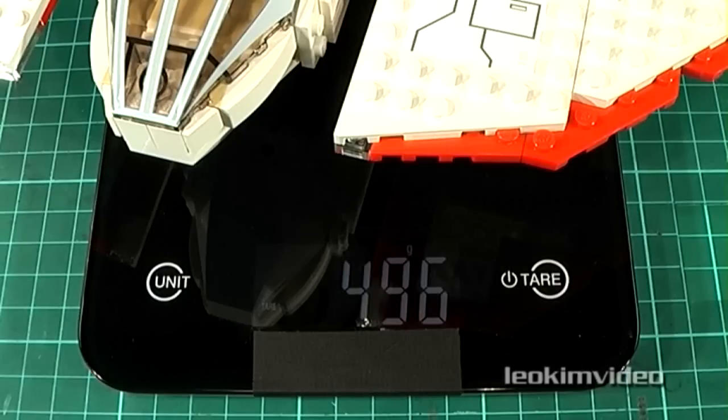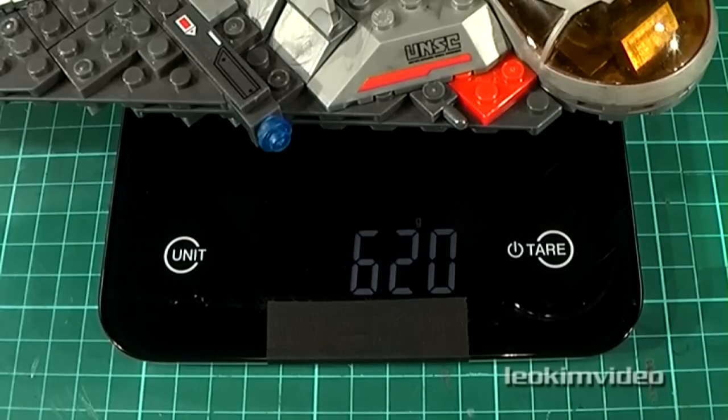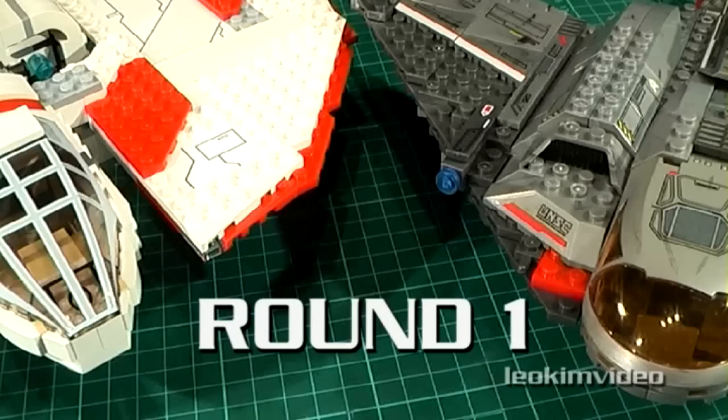The only thing I know about Star Wars is every time I watch it, I see someone's head getting chopped off. Now for the drop test. The Star Wars T6 shuttle is 496 grams, or 1 pound 1.5 ounces. The Halo Shortsword is 620 grams, or 1 pound 6 ounces. The first round of drop tests is a 2-meter — 6.5-foot — free fall.